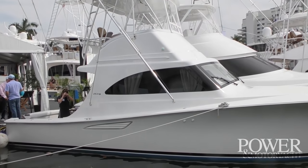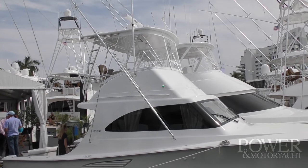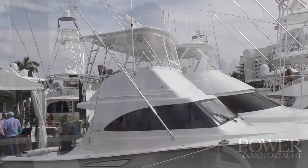Thank you, John, for showing us this boat. That's the new Viking 37 Billfish. This is Captain Bill Pike, Executive Editor of Power and Motor Yacht. Stay tuned for more on this boat in an upcoming issue of Power and Motor Yacht magazine.